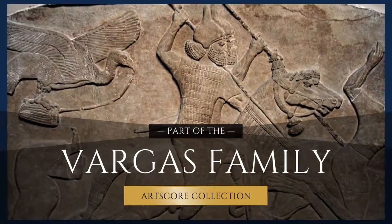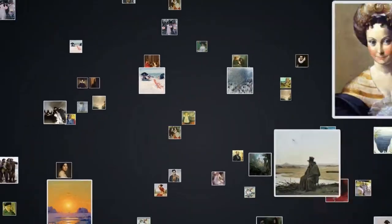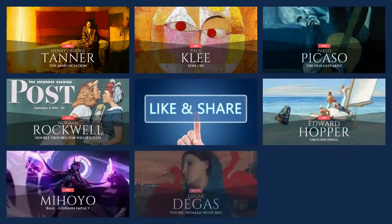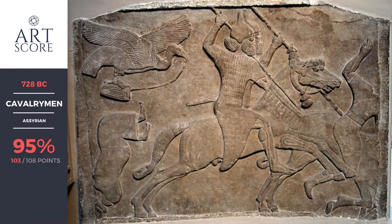Thank you to our sponsor for curating this video. Welcome to ArtScore. I'm Don Victor Vargas and my vision is to see the public talk about art without feeling anxious. That's why I produce these videos so the next time you see art you can talk about it with ease. With that said, let's talk about this painting.